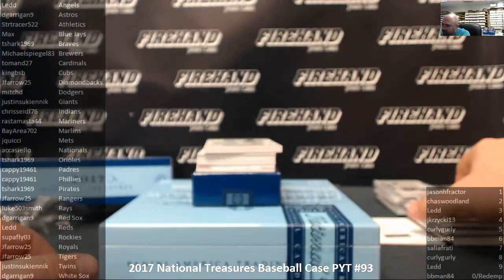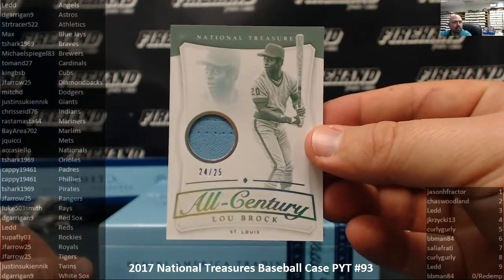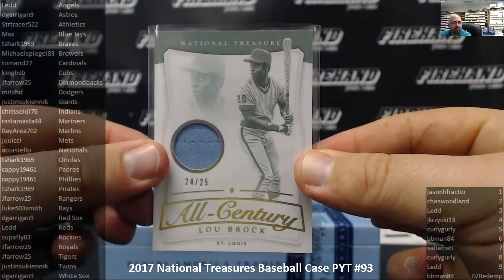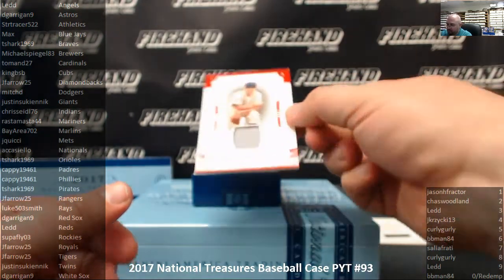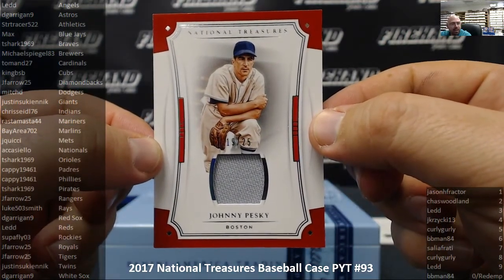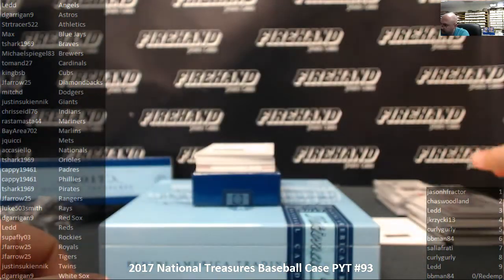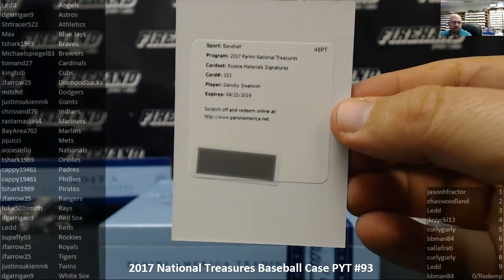Next relic is an All Century, number 24 out of 25, for the St. Louis Cardinals — Lou Brock, 24 out of 25. Tallman 27. Next up, another relic for the Boston Red Sox — Johnny Pesky, number 19 out of 25. D. Garrigan 9 with the Red Sox. Redemption for the Atlanta Braves Rookie Materials Signatures — Dansby Swanson, for the Braves and T-Shark 1969.